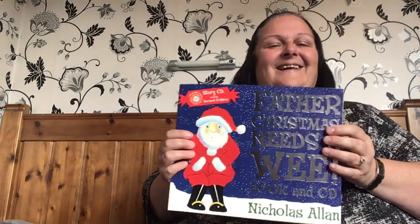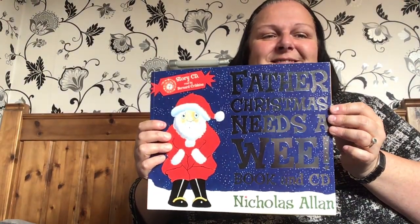I like that story — Father Christmas Needs a Wee. Shall we sing goodbye? Let's get a rhythm. Are you ready? It's time to sing goodbye. It's time to sing goodbye. Goodbye, goodbye, goodbye, goodbye, everybody.